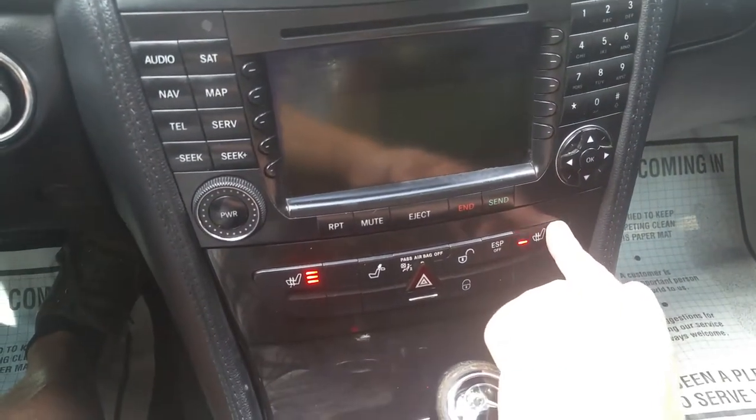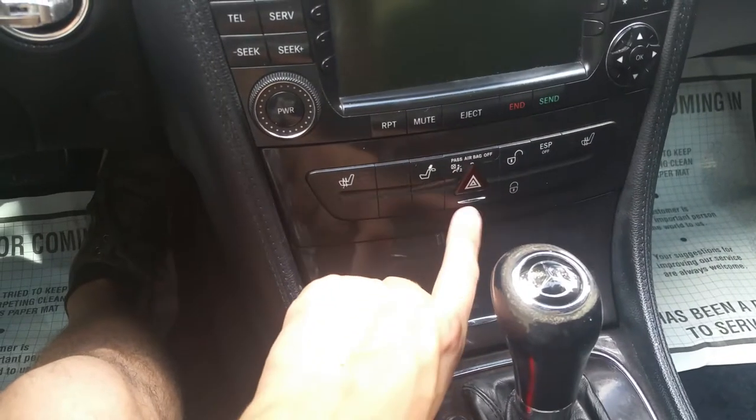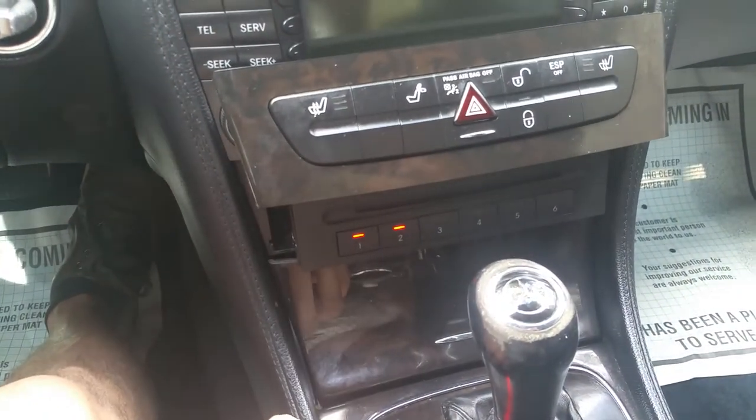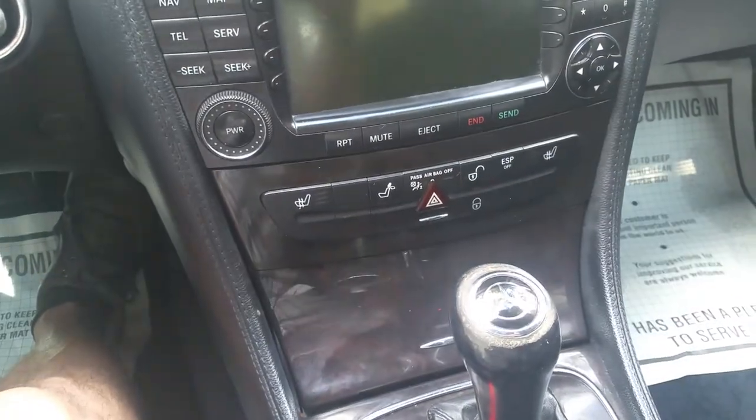The car's heated seats do get hot and they work. It has power rear folding headrests — that even works. The car also has a hidden CD changer, right there. Had CDs in it; it works fine.